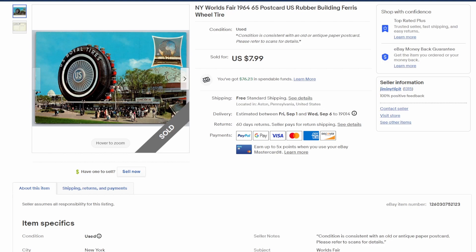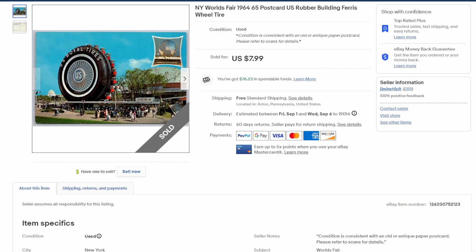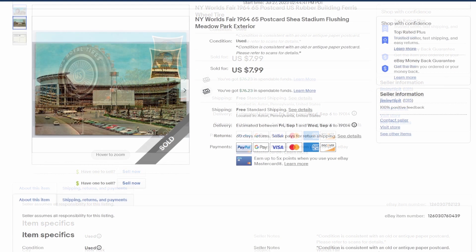Speaking of World's Fair, here's another one from '64-'65 — it's for US Royal Tires. Right in the front they had what looks like a Ferris wheel in the shape of a tire, really interesting. An 80-foot high Ferris wheel disguised as a giant tire — very unique and very cool. Eight bucks on that one.